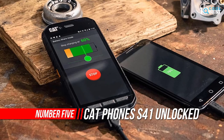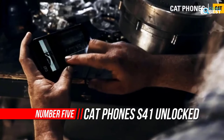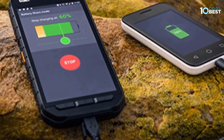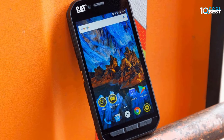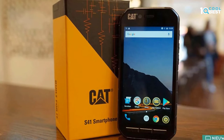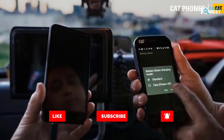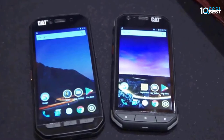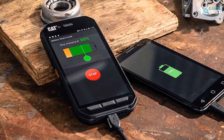Number five: Cat S41 unlocked rugged smartphone. The Cat S41 has so much battery power it can charge other devices and accessories with its battery share feature. Built to handle extreme conditions every day at work and play, you can drop it, dunk it, or even forget to charge it and it will keep working. Its tough credentials include water and dust resistance, a scratch-resistant screen with Corning Gorilla Glass 5, and drop-proof testing onto concrete from up to 1.8 meters.